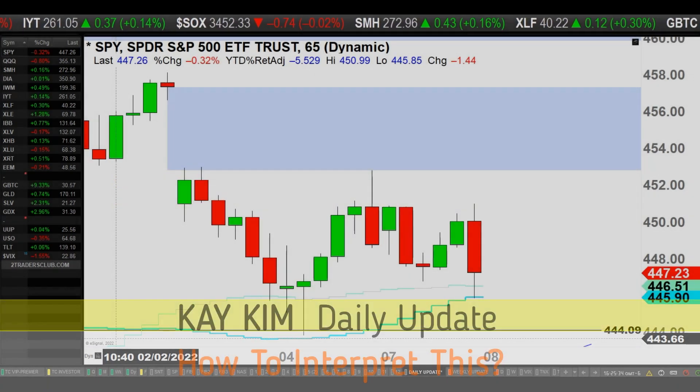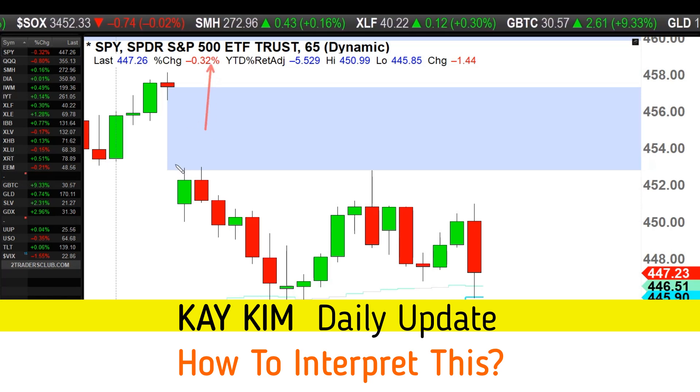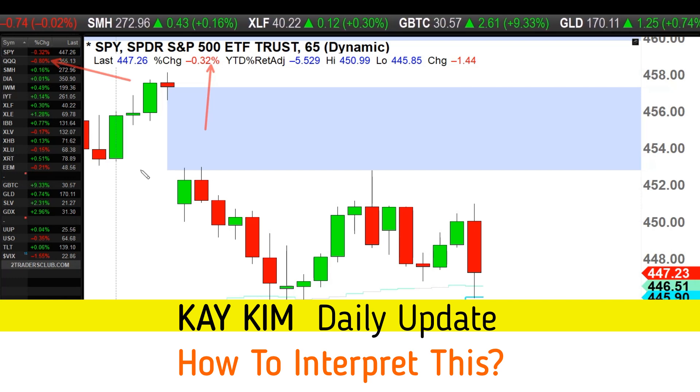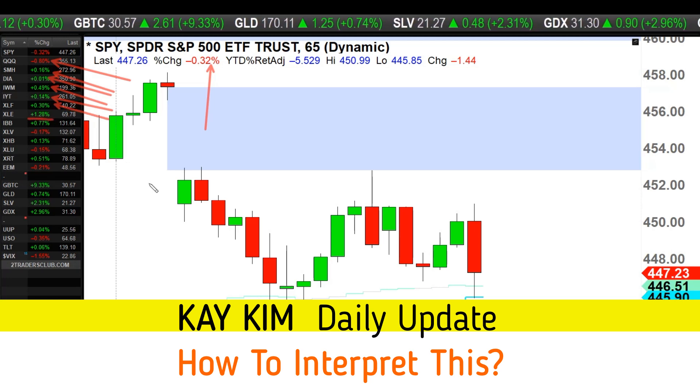Ladies and gentlemen, welcome to the daily update — hope you guys had a good day trading today. The market is down about 0.3% on the S&P; the Nasdaq got hit a little harder at 0.8%. Semiconductors are green though. The Dow is flat, Russell 2000 up half a percent, transports green, banks green, energy continues to make a move today — up 1.3%.